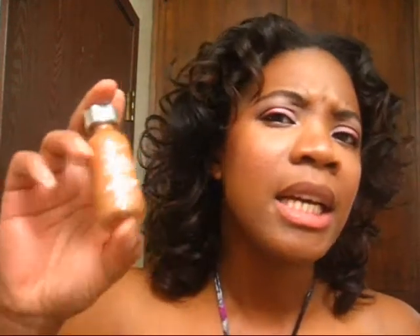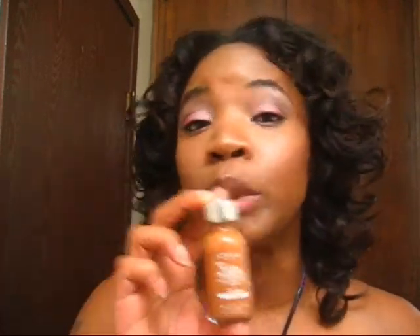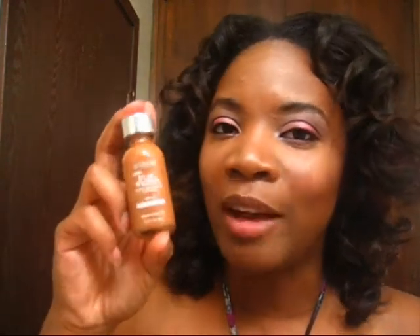It's usually about ten to twelve dollars, but this stuff is magnificent. This is my favorite foundation right now — this is all I'm using. If I'm not using this, I'm going bare-faced with a little bit of powder. So L'Oreal True Match Foundation — give it a try.